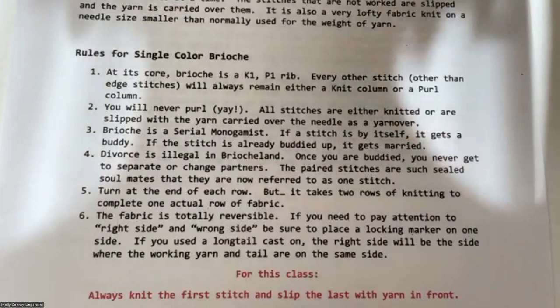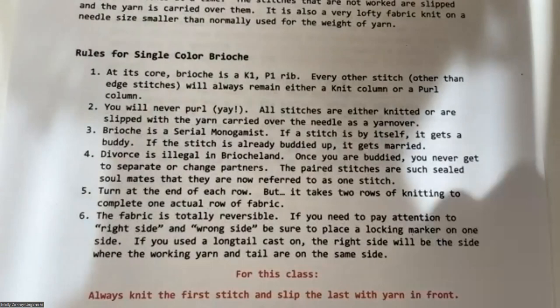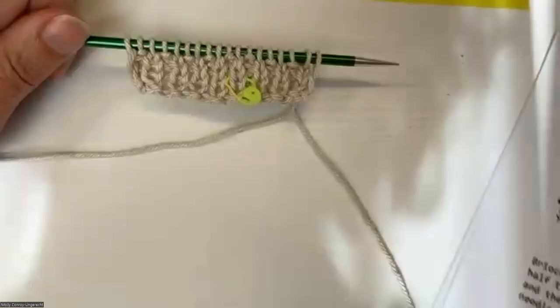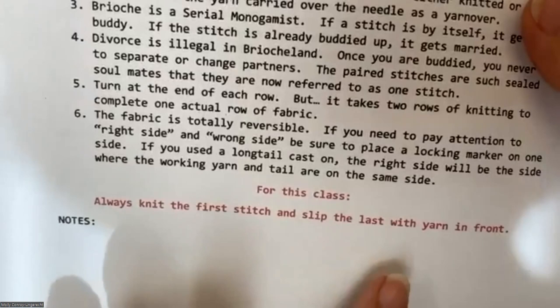In single-color brioche we turn at the end of every row, but it takes two rows of knitting to create one row of brioche, and it's totally reversible. If you're working a pattern where right side and wrong side matters, I highly recommend placing a stitch marker on the right side. If you do a long-tail cast-on, where the working yarn and the tail are on the same side, that's always going to be your right side row. You'll always knit the first stitch and slip the last stitch with the yarn in front — those are your selvage stitches.